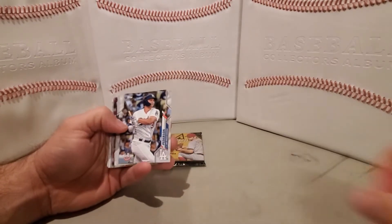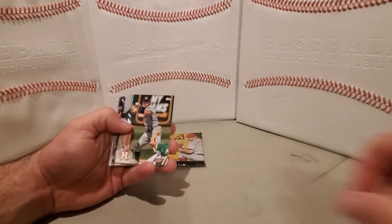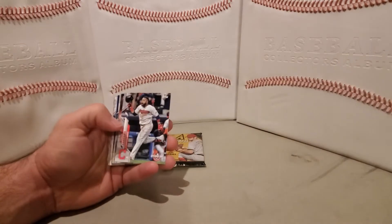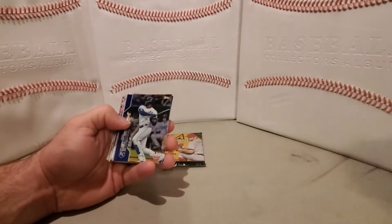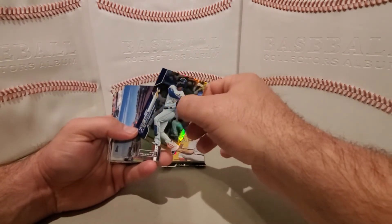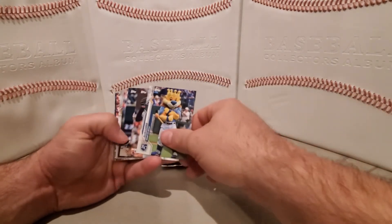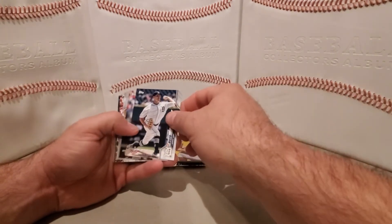Albert Pujols, Joc Pederson, Kyle Lewis Opening Day Rookie, Carlos Carrasco, Ronald Acuña Jr., Dansby Swanson, Trea Turner, Carlos Santana, Jeff McNeil, Hunter Dozier, Jorge Soler.